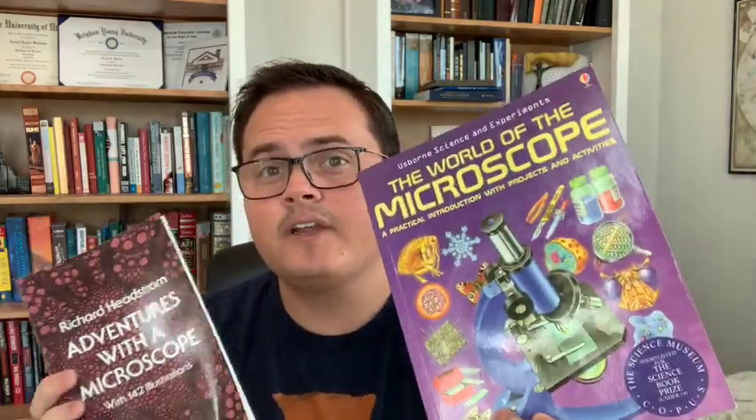Still, if you were going to decide between the two, I would probably recommend The World of the Microscope — it is a little bit more thick and has a little bit more experiments. But Adventures with a Microscope has a little bit more variety of experiments, I would say. All right, so that'll wrap it up for my books that have to do with experiments and things like that.